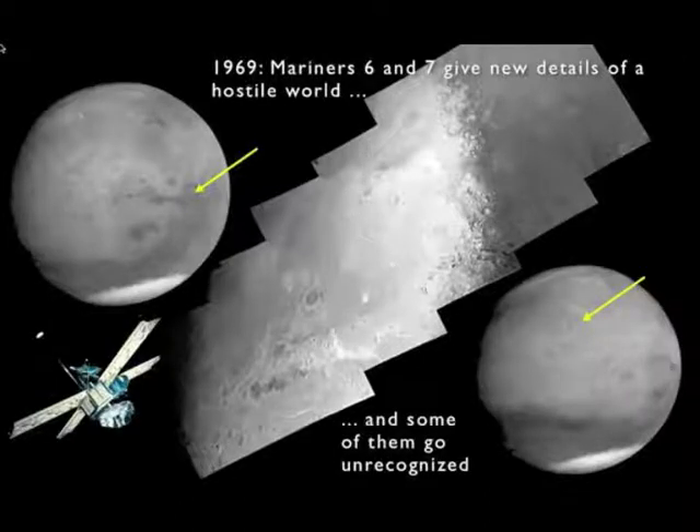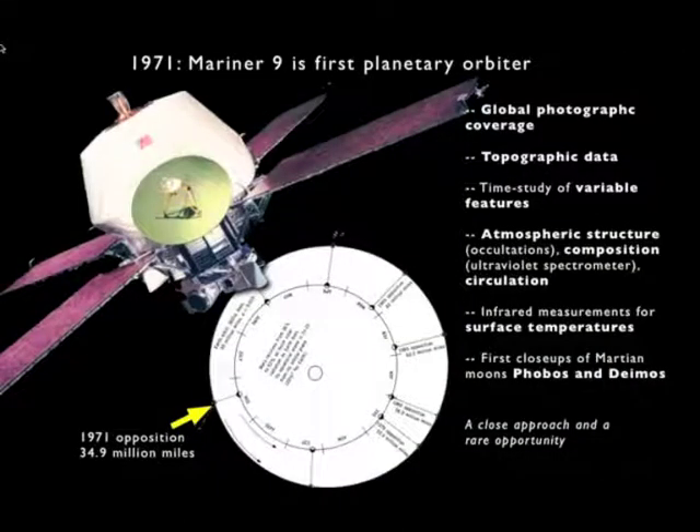By this time, people were starting to think that compared to Mars, Antarctica looked like a vacation spot. The other thing that was interesting was that the Mariners' images showed some features that turned out to be very intriguing later when we had better images of them. At the moment they went unrecognized, and we'll find out what those are in a sec.